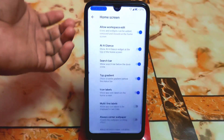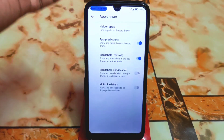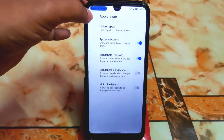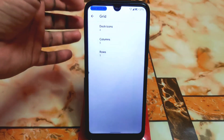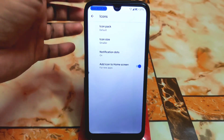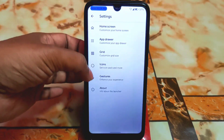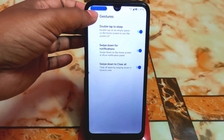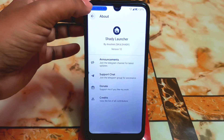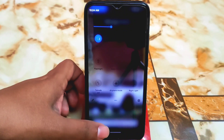In home settings there are huge home screen customizations: at-a-glance widget, multi-level icons, top gradients, and a hidden applications feature. You can change the grid, dock icons, columns, and rows. You can also change the icon pack — currently only default icons are available with no custom icon pack support. The launcher is really smart and smooth — app opening and closing animations are just awesome.